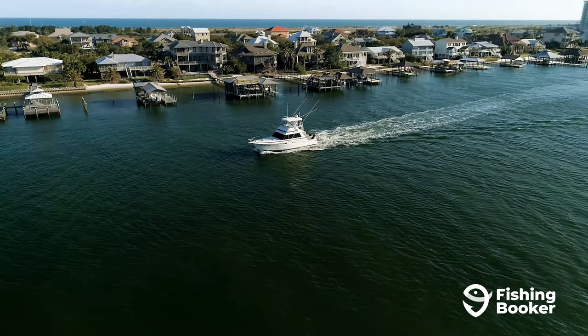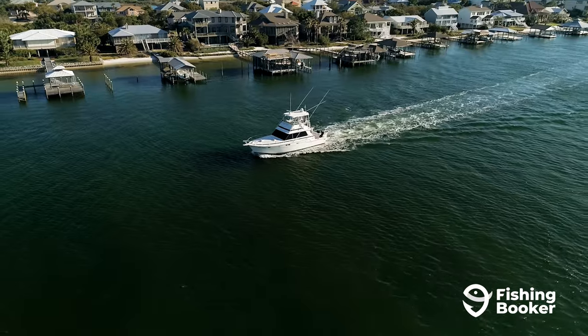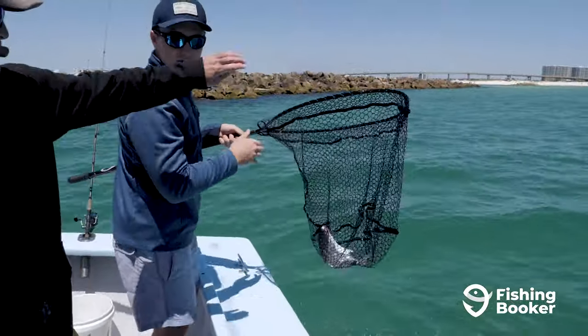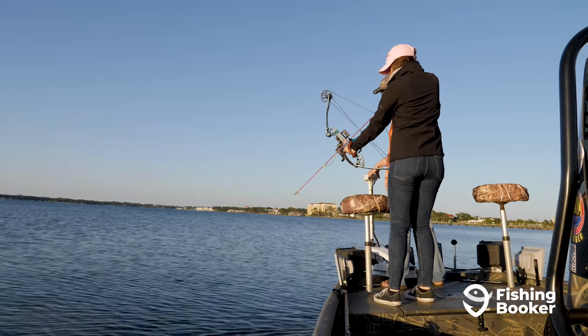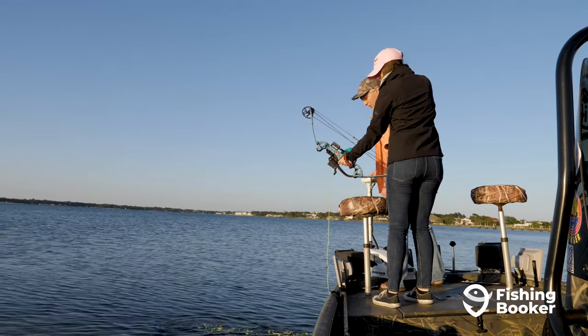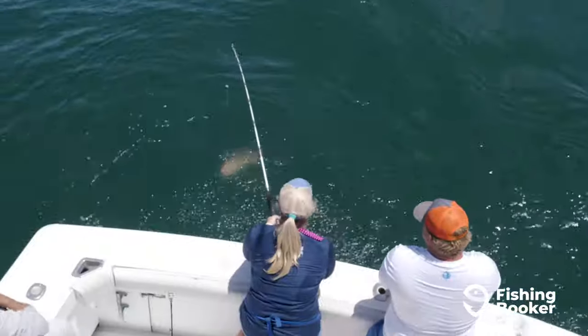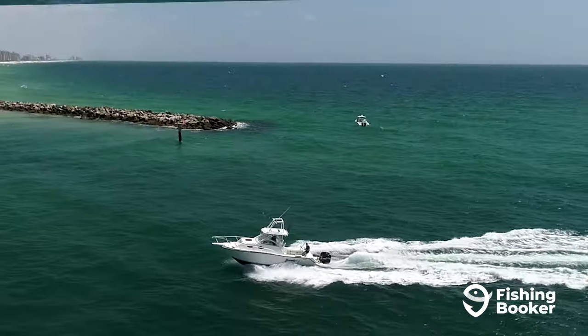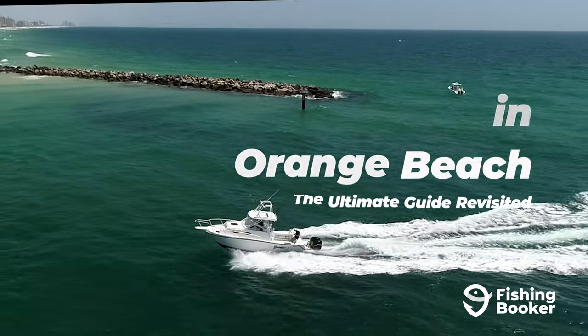In our last video, we told you all about why Orange Beach is a top fishing destination. Today, we're going to share exactly what you can expect from your trip. We'll get into the ins and outs of the top fish species you can catch and when, hear from local captains, and check out some of our anglers' top catches. So if you're ready to get a first-hand look at premier fishing in Alabama and some of the best in the Gulf of Mexico, let's dive right in.